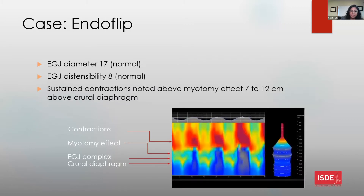An EndoFLIP was performed during endoscopy, which has been found useful in a post-surgical setting, although no specific criteria exist for interpretation. Looking at the EGJ parameters, a normal diameter up to 17mm and normal distensibility up to 8 were seen, suggesting the LES was open and the myotomy was doing its job. However, sustained contractions were noted above the myotomy effect, approximately 7 to 12 centimeters above the crural diaphragm — above the extent that a laparoscopic Heller myotomy would reach.